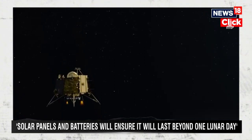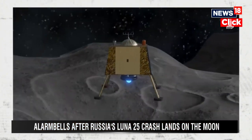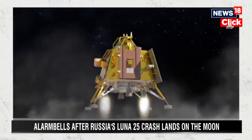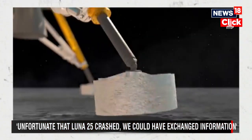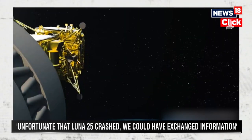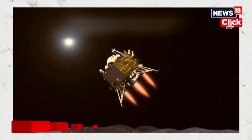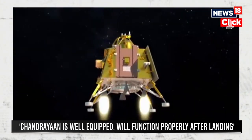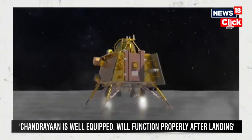As soon as it touches down, there is a touch sensor and all the thrusters will stop. It can land with 4 thrusters or 2 thrusters, and there are 8 small thrusters to change direction. The landing legs can absorb the impact. Even at 3 meters per second vertical velocity, it is assumed we will have around 1.86 m/s — a very safe landing.